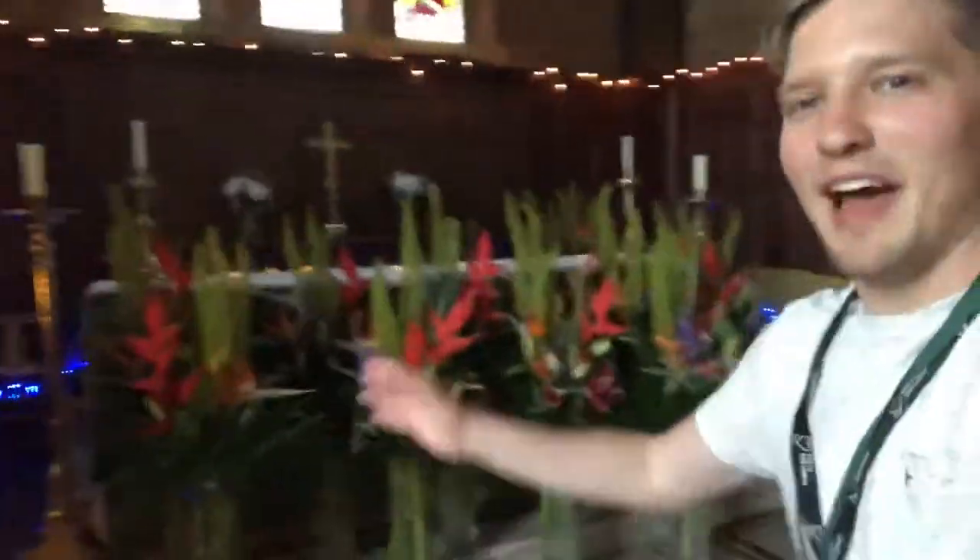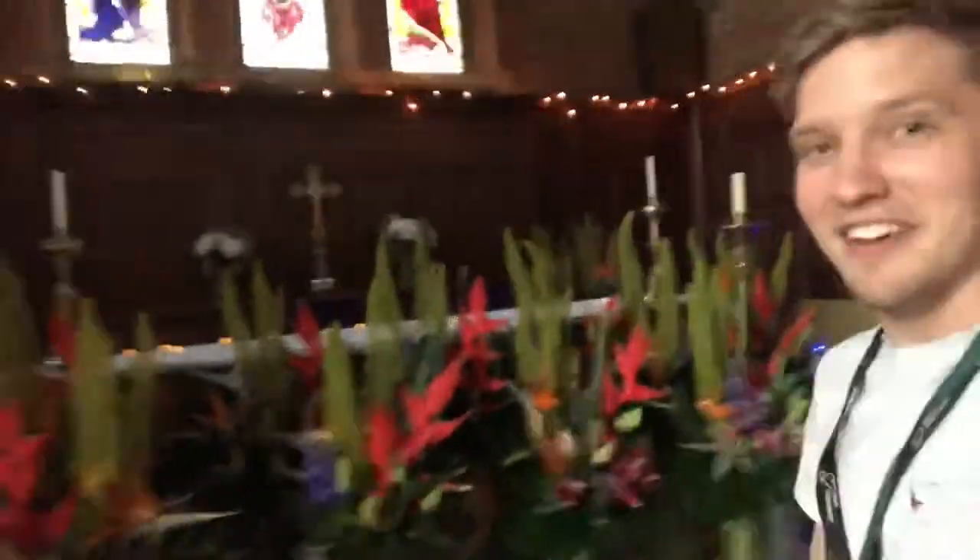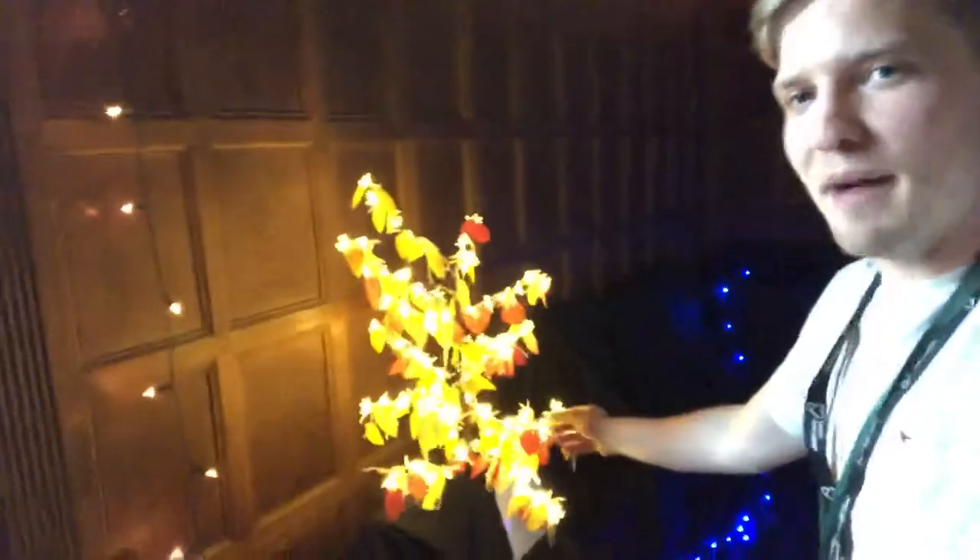We had some colouring activity down here. Over here we have thinking about my different masks. And here is a prayer tree thinking about different seasons.